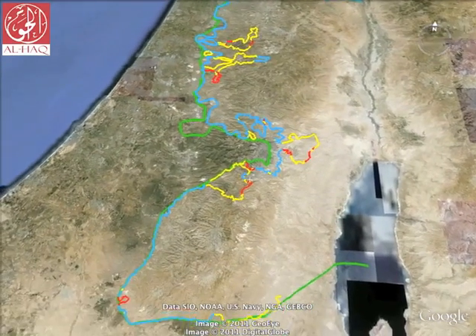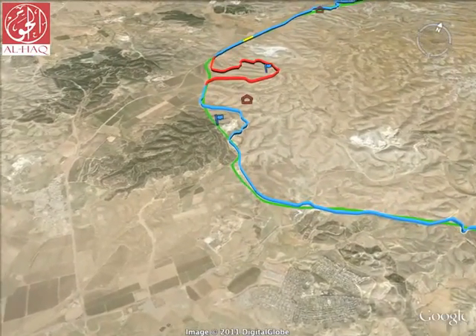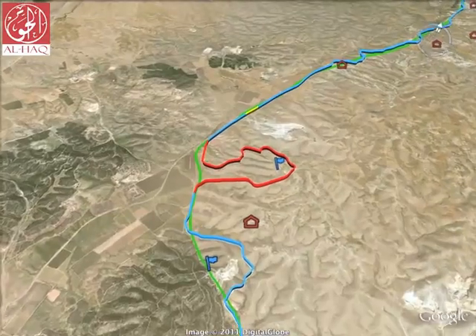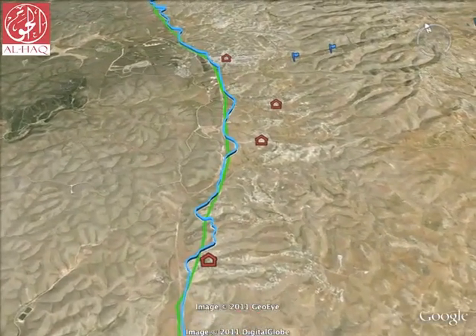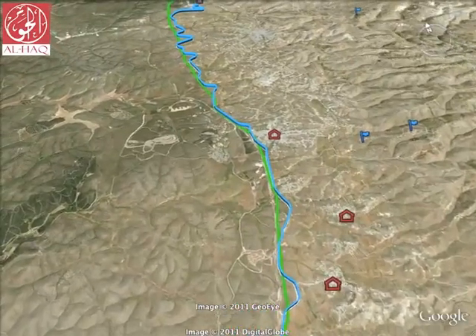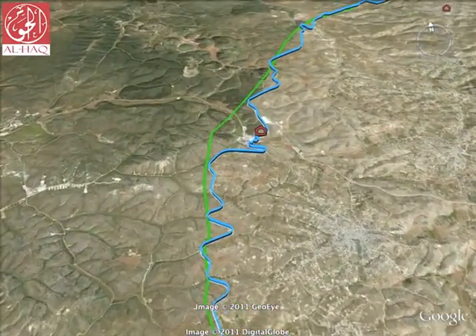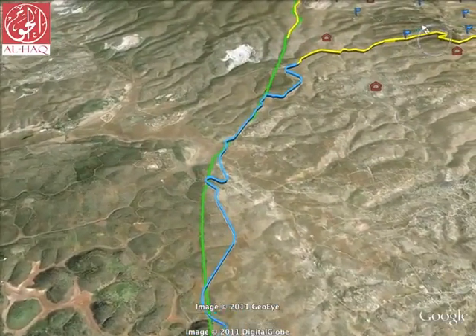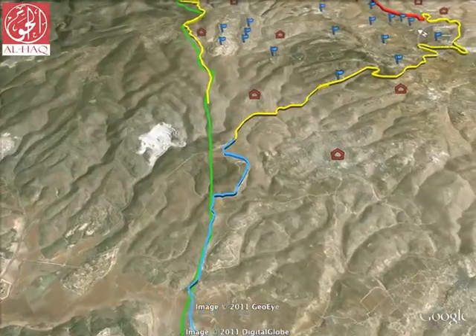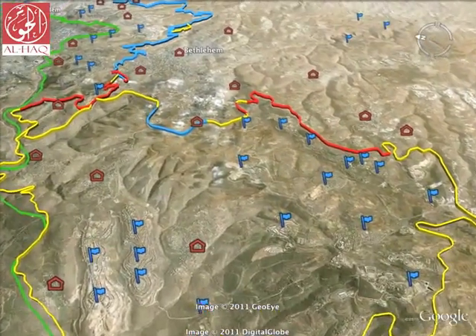If the current plans for the construction of the wall are completed, hundreds of thousands of Palestinians will be living between the green line and the wall, in the so-called seam zone, including approximately 250,000 residents of East Jerusalem. An even greater number of Israeli citizens living in over 100 illegal settlements constructed inside the OPT, including 192,000 settlers living in East Jerusalem, will find themselves on the western side of the wall, fully integrated in practice into the state of Israel.